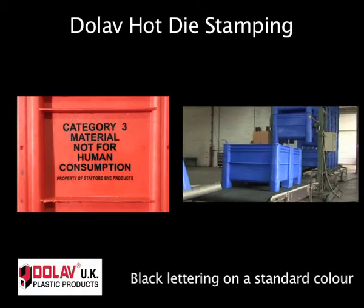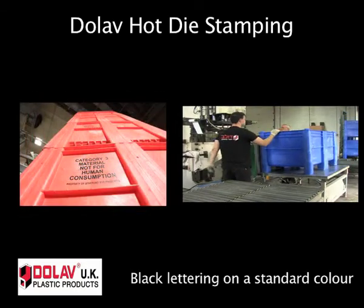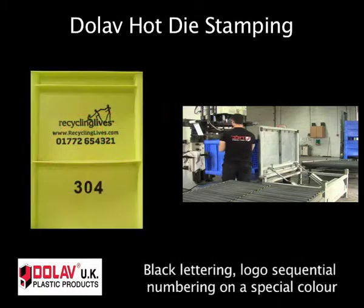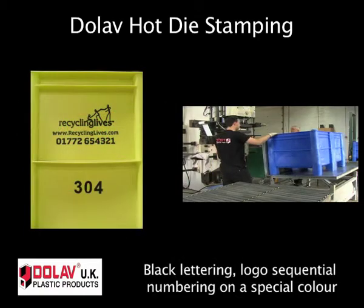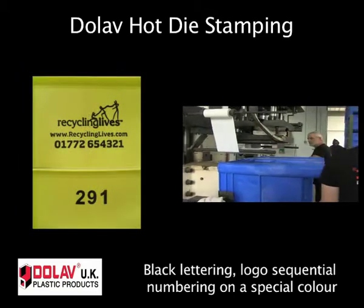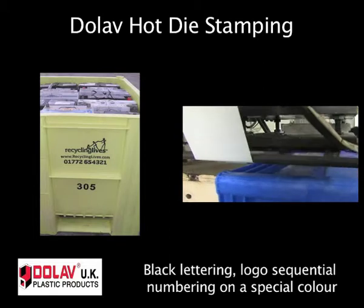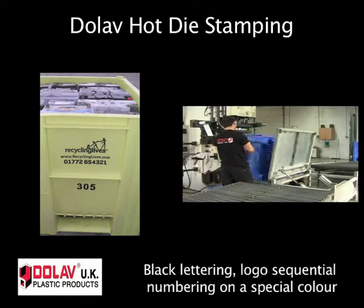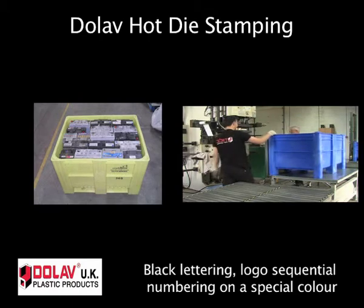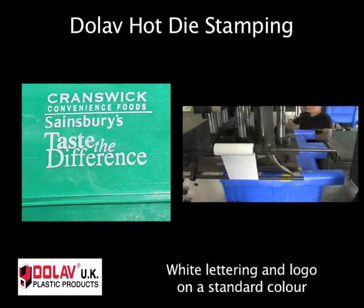Looking at some examples, we can see simple black lettering on a standard color showing instructions and the owner. Here, the logo, website URL, phone number, and sequential numbers are in black on the organization's corporate yellow colored boxes to help promote the organization's activity and return of the pallet boxes back to base for the next cycle.